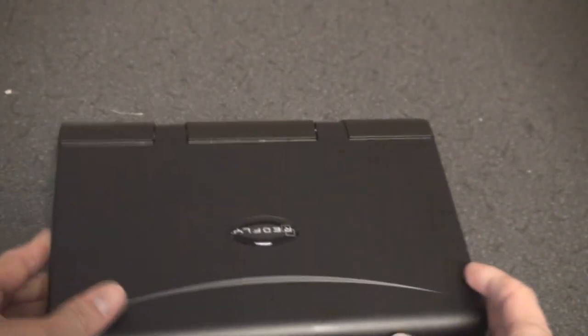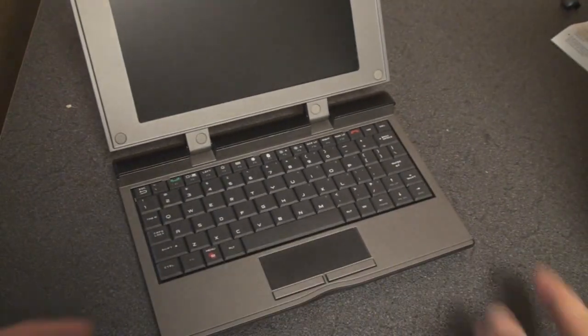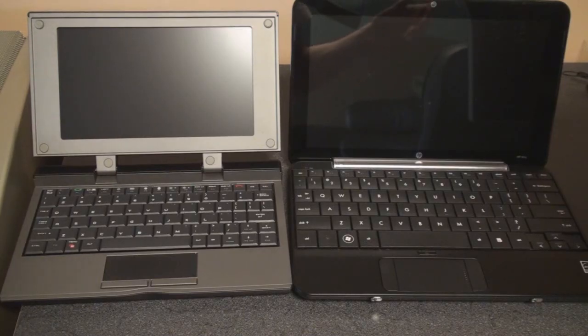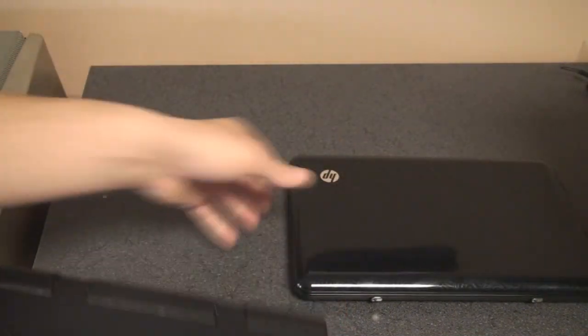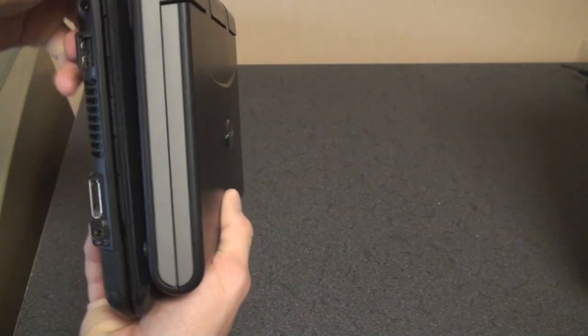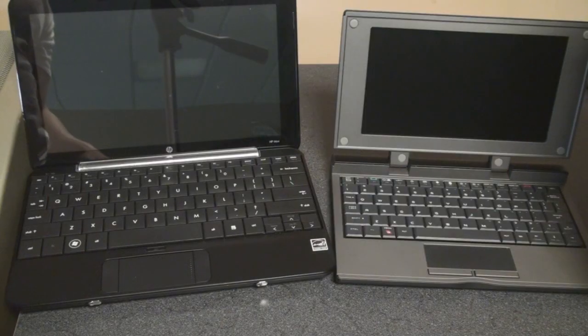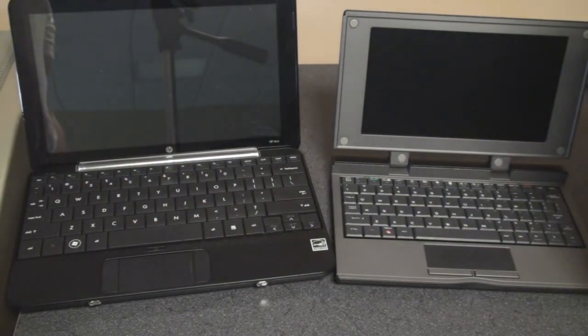Let's look at the Redfly itself. Not surprisingly, it's about the size of a netbook with a rubbery coating on the outside, and inside it looks just like a netbook, except the keyboard is actually a little bit smaller. Comparing it to the HP Mini netbook, which goes for about $300 now — pretty much the same price as the Redfly — we have a 10-inch screen on the netbook and an 8-inch screen on the Redfly. In terms of surface area, the Redfly is actually smaller, but the depth and weight are about the same. The keyboard is definitely smaller, and the trackpad is about the same size with buttons on the left and right.